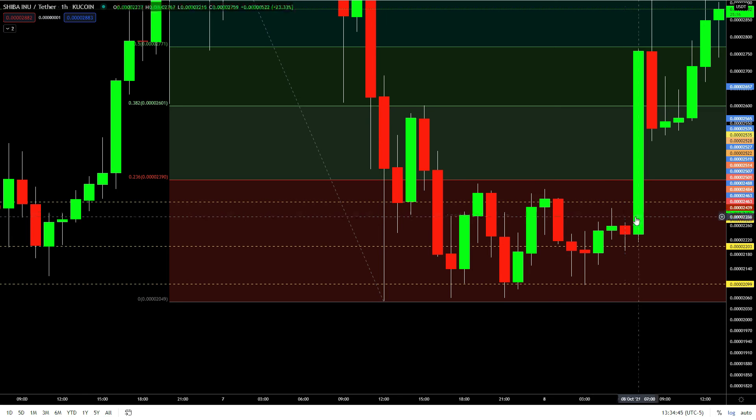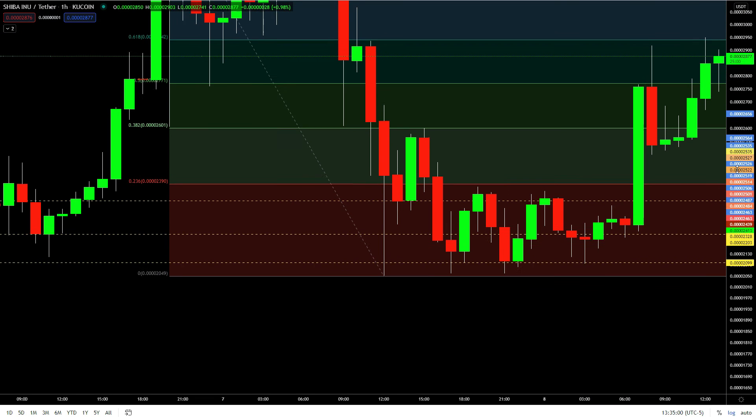I woke up and saw all this movement I missed out on. But I don't feel bad because I got an 8% profit, and you can't be greedy in these streets.